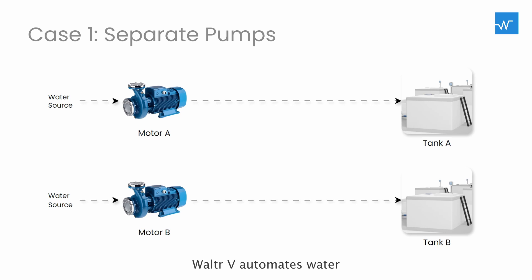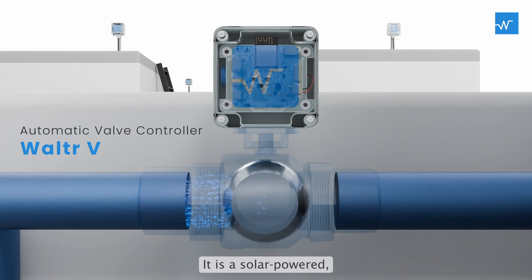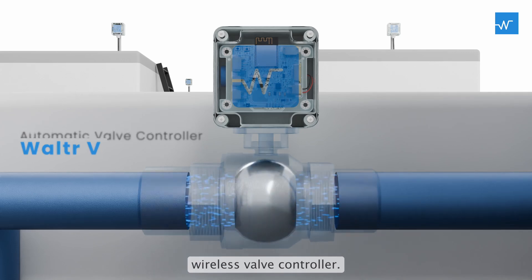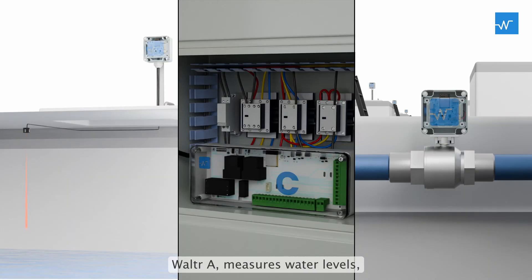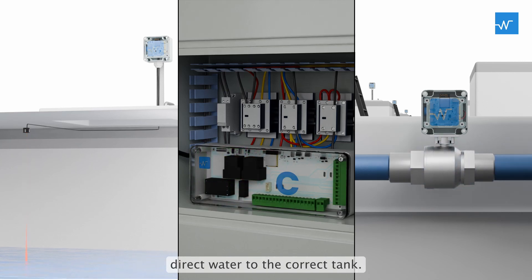Walter V. automates water distribution for systems with one pump serving multiple tanks. It is a solar-powered, wireless valve controller. Walter A. measures water levels, Walter C. manages the pump, and Walter V. controls the valves to direct water to the correct tank. This process is automatic and wireless.